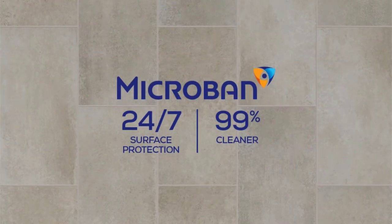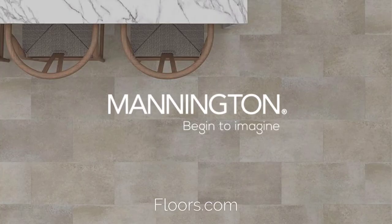Helping to keep your floors cleaner, Microban helps protect 24-7 against the growth of bacteria and remain 99% cleaner than untreated surfaces. This exciting technology is now available on all Riviera floors. Mannington — begin to imagine.